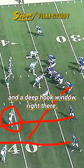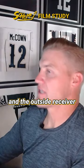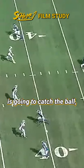These are tight window throws. Daniel Jones is going to throw the ball, and the outside receiver is going to catch the ball, but the MVP is right here.